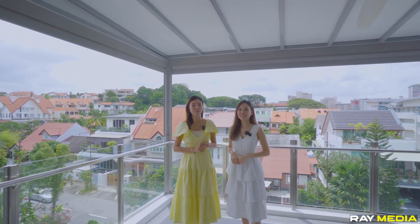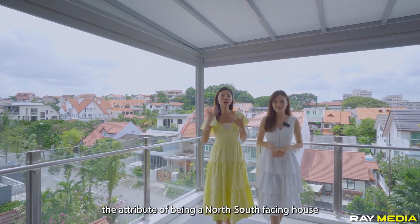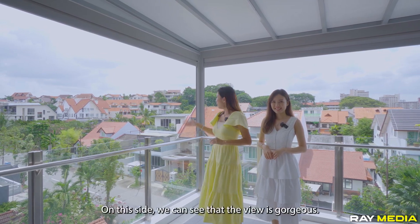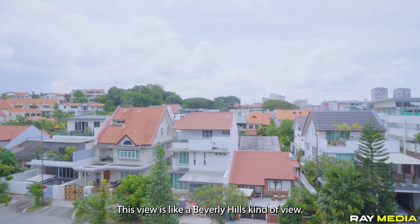We are naturally blessed with the attribute of being a north-south facing house, with natural breeze throughout the year coming from the north side. The view from up here is gorgeous — this feels like a Beverly Hills kind of view!